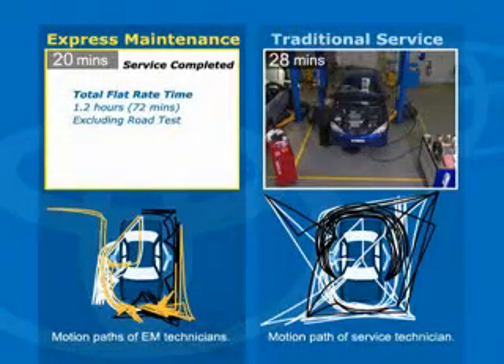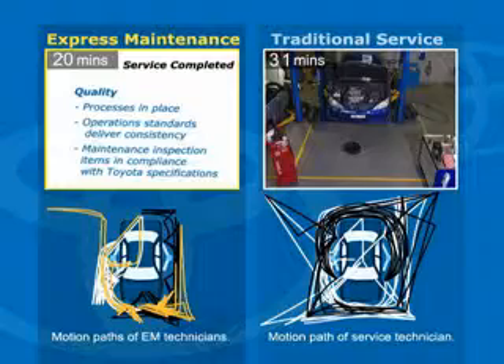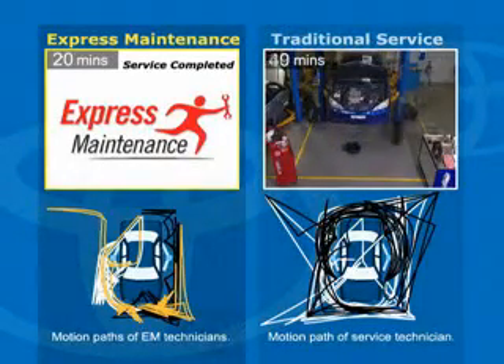Toyota Express Maintenance is an integral product of TSM, Toyota Customer Service Marketing. By adopting the practices of TSM, including Express Maintenance, Toyota dealerships can gain the benefits of significant increases in overall efficiency and quality, ensuring that our customers' expectations are met and exceeded at every opportunity.